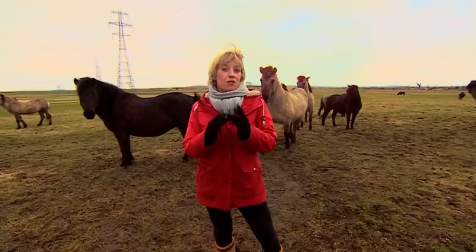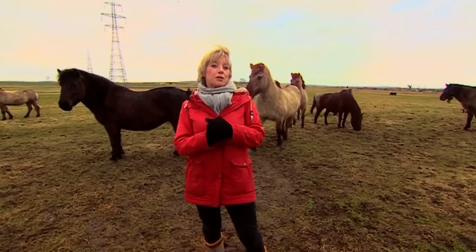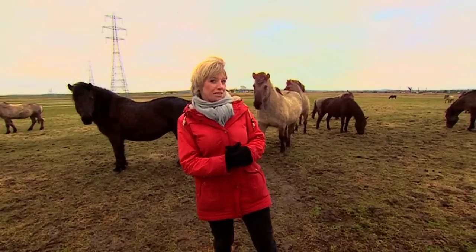Now for a film that's been 14 years in the making. Back in 2002 we told you how wild horses have been introduced to Kent to help with the countryside, and we've been watching them ever since.